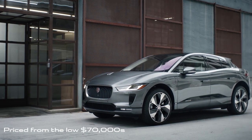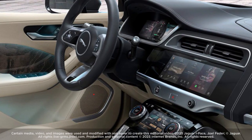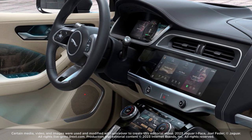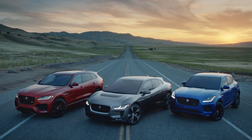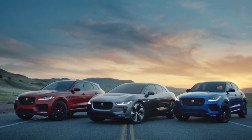Priced from the low 70 thousands, the I-PACE comes well equipped with a 12.3-inch touchscreen infotainment system and a 5.5-inch touchscreen for climate controls. Options range from leather upholstery and 18-way power front seats to 4-zone automatic climate control.